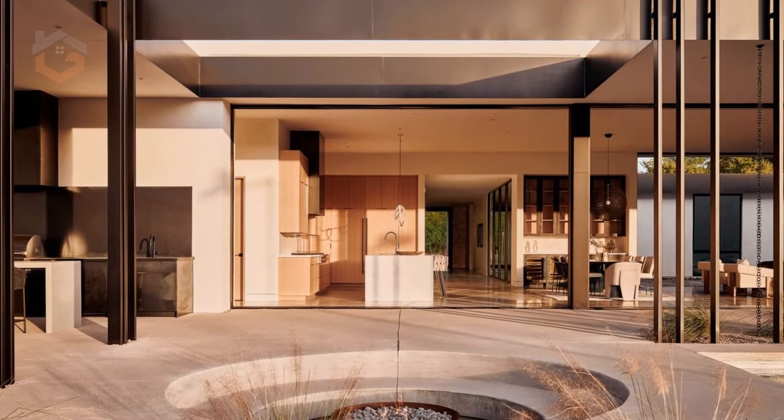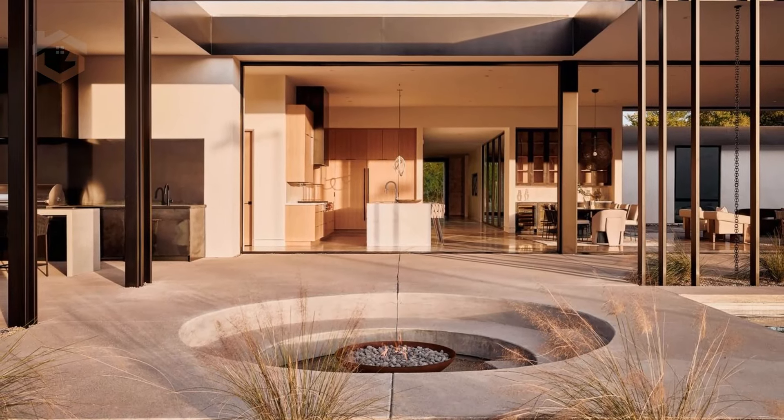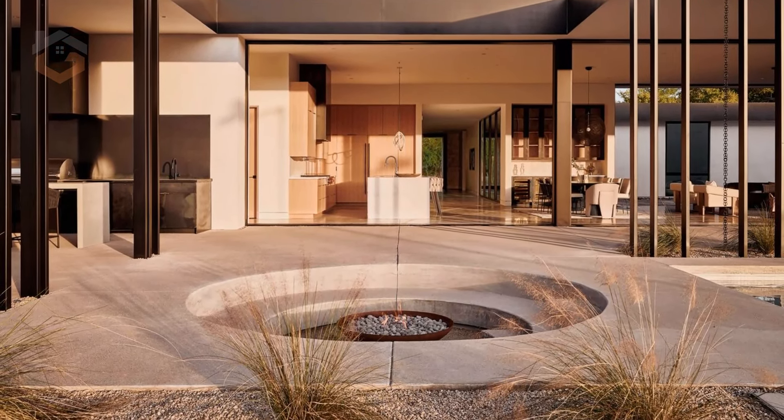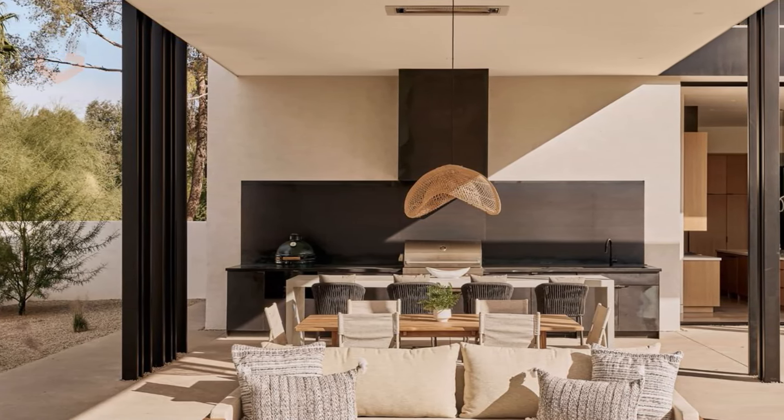Inside, the home's neutral palette enhances the connection with its natural surroundings. The great room, anchored by a massive steel-clad fireplace, exudes a sense of warmth and simplicity.